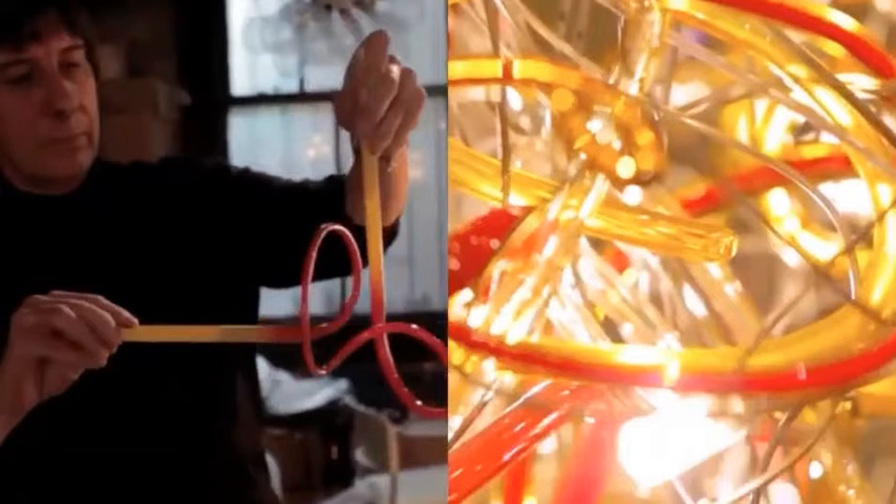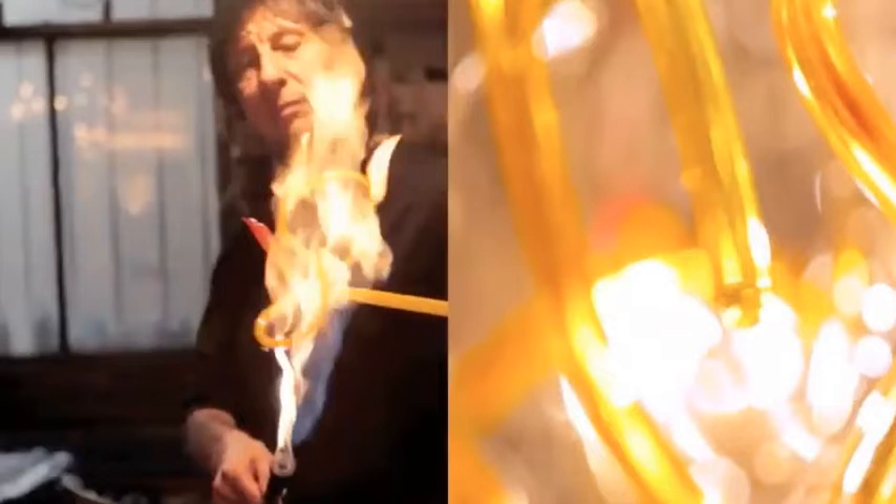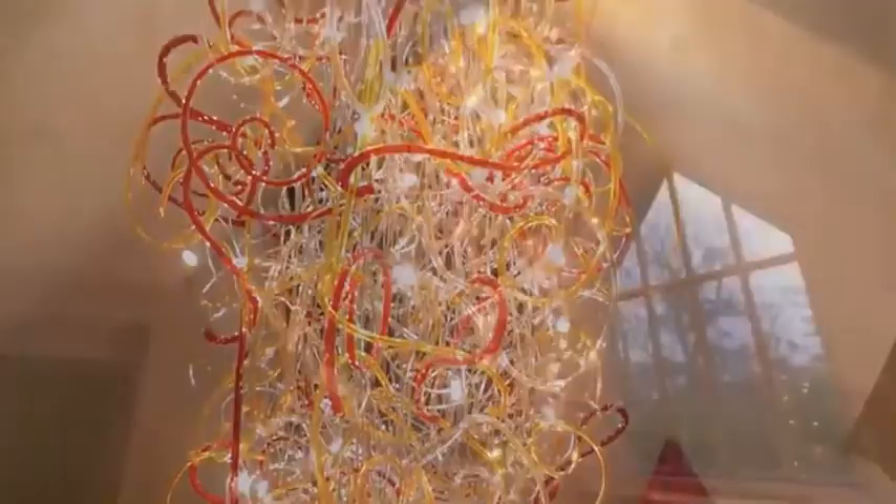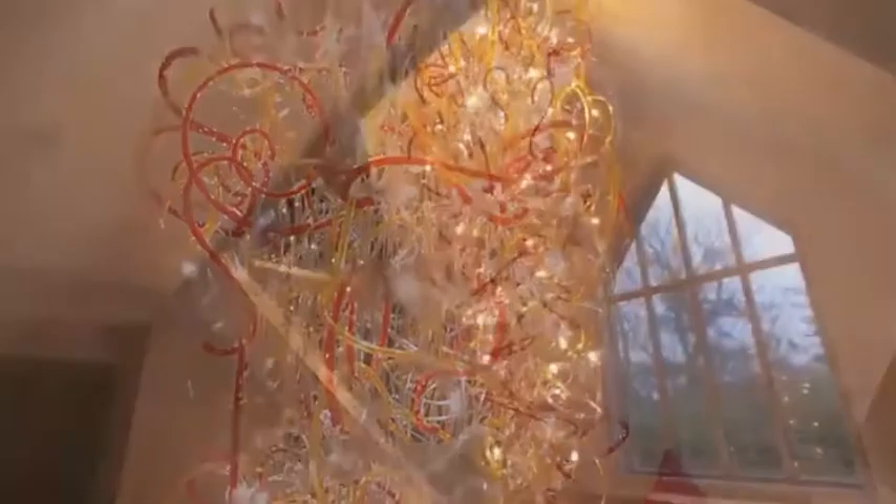We've been very impressed by the way Rocco has assessed the challenge of filling such a large space. We are absolutely delighted with it. I think it is much more than what you might call a chandelier. There's no question that we feel it is a piece of art — something which very much now is part of the soul of the house.